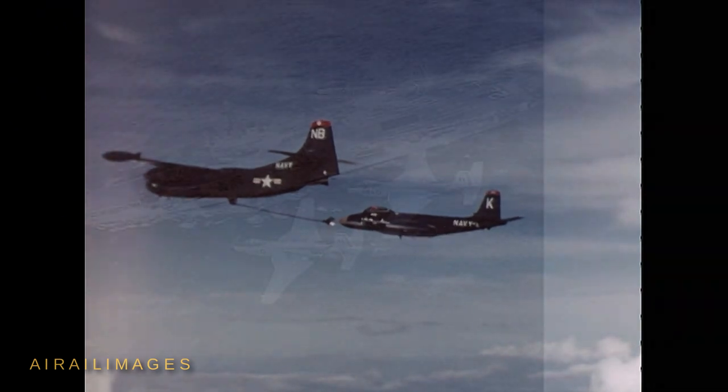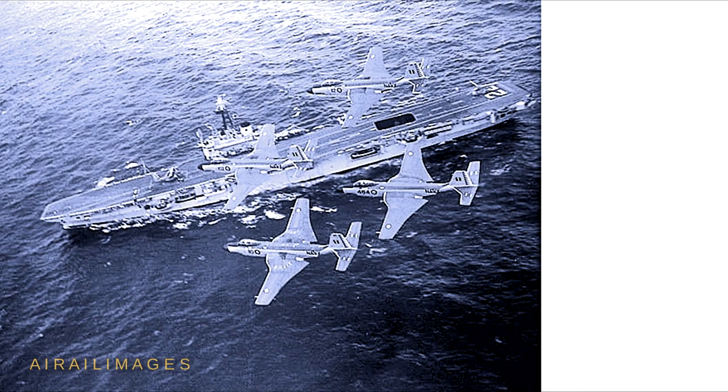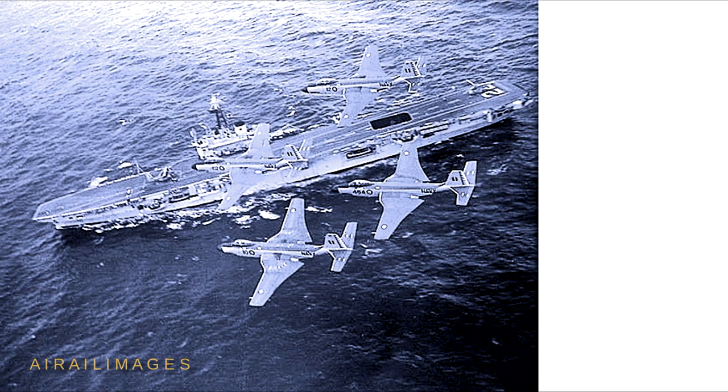The Royal Canadian Navy embarked second-hand Banshees on its aircraft carrier HMCS Bonaventure and from land bases between 1955 and 1962.